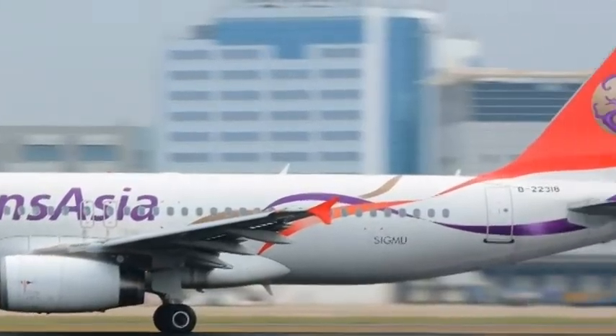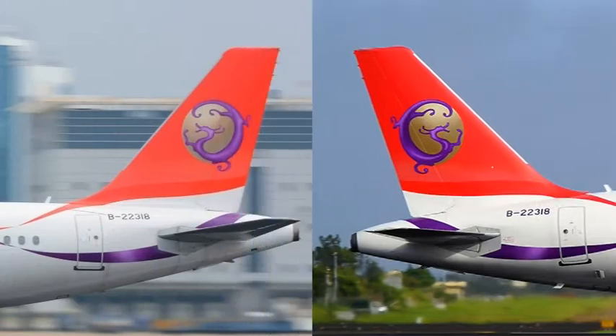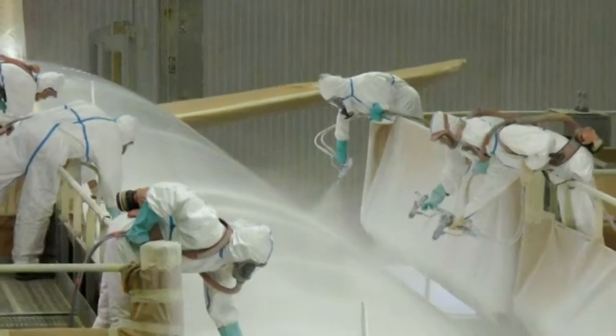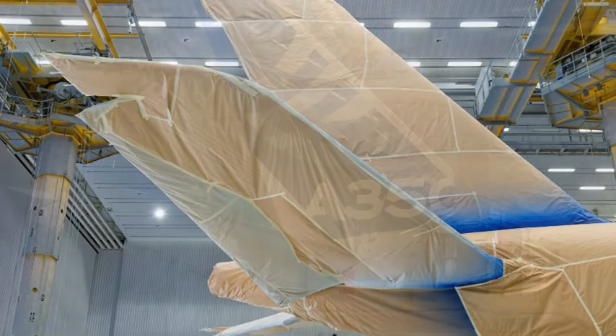The TransAsia tail takes about nine days to paint. There are also challenges with repeatability — making the left and right sides look similar is difficult, and repeating that across a large fleet becomes impossible. Even for plain colors, you still need skilled painters to maintain an even, thin layer of paint to keep weight down. For complex designs, you need the very best painters.